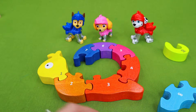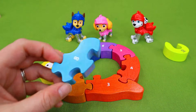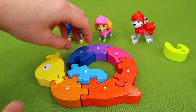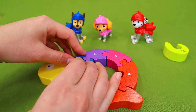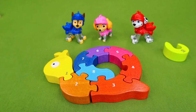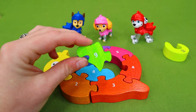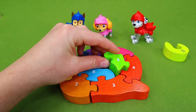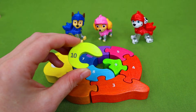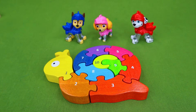What comes after seven? Eight. And it all connects together just like that. But we're not done yet — we still need number nine. And the last piece is ten. Ta-da! It's finished — we built a snail! That is so cool. Thanks pups for sharing that with us.